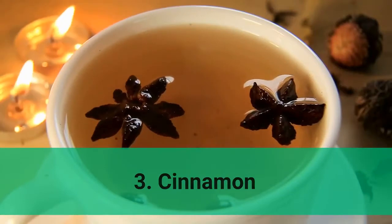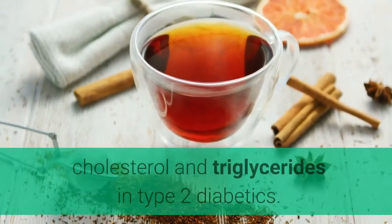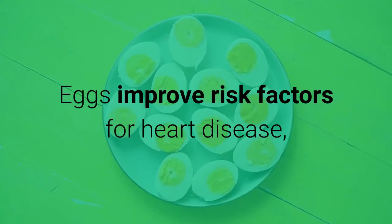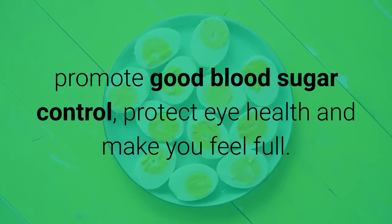3. Cinnamon. Cinnamon can improve blood sugar control, insulin sensitivity, cholesterol and triglycerides in type 2 diabetics. 4. Eggs. Eggs improve risk factors for heart disease, promote good blood sugar control, protect eye health, and make you feel full.